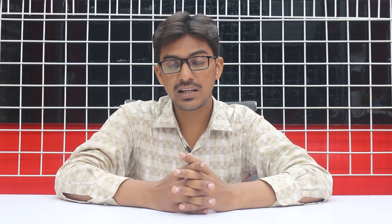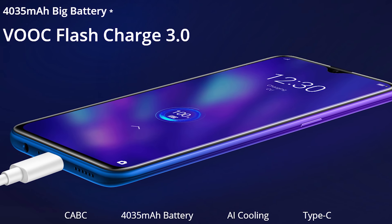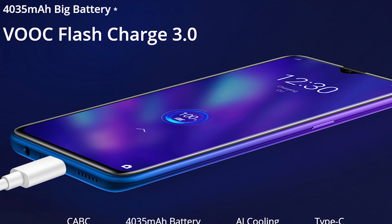Realme 5 comparison की बात करें तो Realme 5 में quad camera setup है जिसमें 12MP cameras हैं और 48 megapixel main camera है। Front camera: Realme 5 में 16 megapixel और Realme 5 Pro में 32 megapixel front camera है। Battery: Realme 5 Pro में 3,500 mAh battery है जबकि Realme 5 में 5,000 mAh battery है, और Realme 5 Pro में fast charging भी है।